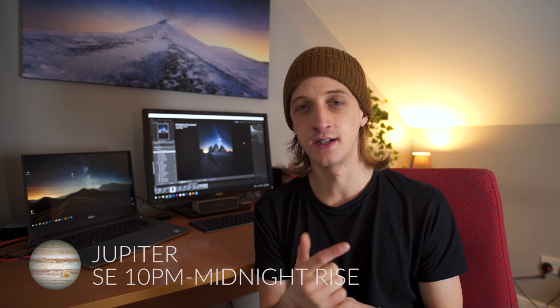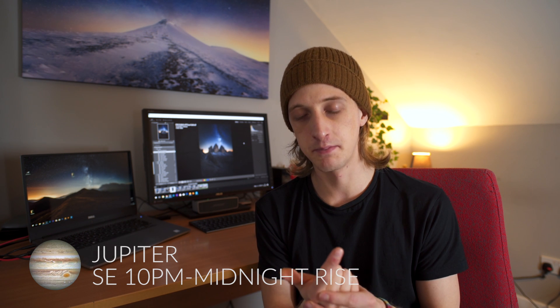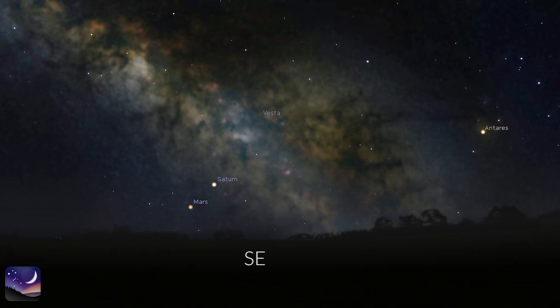First, let's look at the planets. We've got Venus in the west just after sunset, super bright. Jupiter will rise in the south east at midnight at the start of the month, but by the end of the month it will be rising before 10pm. Then we've got Mars and Saturn rising in the south east just before sunrise, and they will be in front of the Milky Way core.